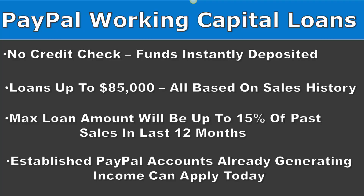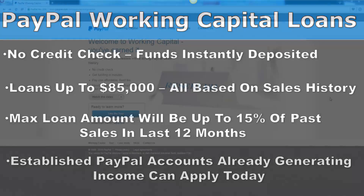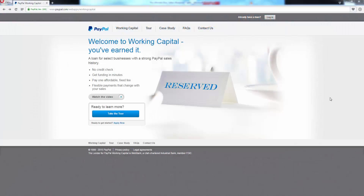If you already have an established PayPal account that's generating income, you can apply today and see if you can qualify for a loan within a matter of minutes — it's super easy. When you're ready to go and get a working capital loan, go to paypal.com/webapps/working-capital.